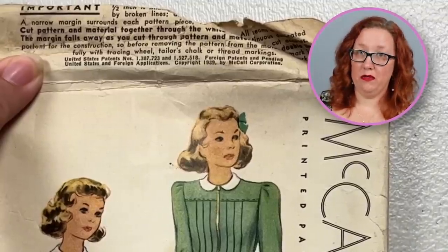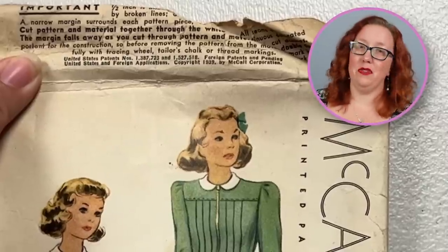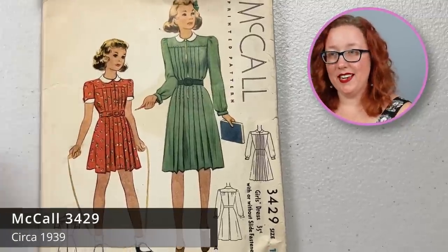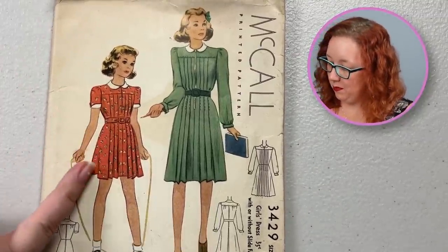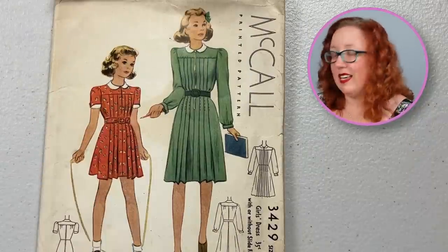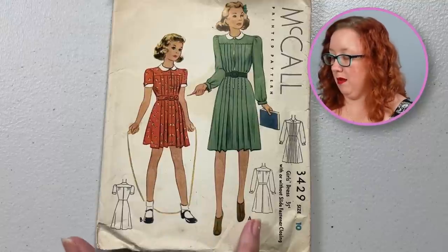For anyone who says that McCall's didn't print their dates on their patterns, I call a bluff. It just so happens that occasionally they would print them on the envelope flaps. And guess what gets torn away very frequently? The envelope flap. This is a McCall pattern from 1939 — a girl's dress with lots of pretty pleats, a flat yoke, a Peter Pan collar, and two sleeve lengths in a size 10. It's super sweet. I also enjoy that the back has a vent so that when the kids are moving, they're not popping all the stitches you worked so hard to put in there.